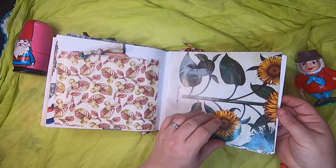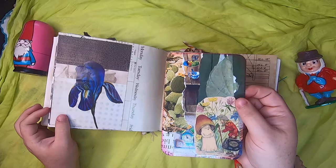Some botanical images on this side. We have a beautiful blue orchid and a journal card that's been collaged — it has a little gnome talking to a toadstool person.